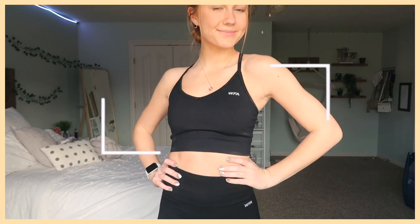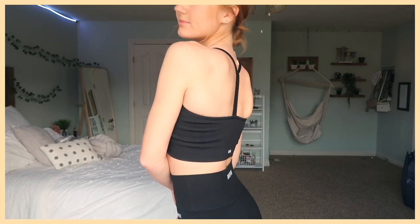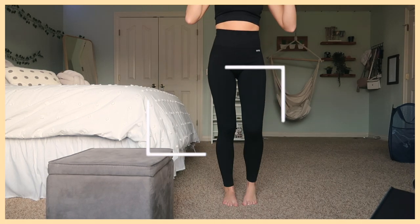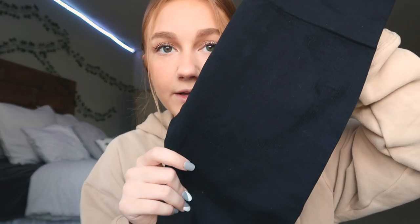Moving on to athletic wear — White Fox actually has a section for athletic stuff on their website, and a collaboration with Sarah's Day, a fitness influencer. What I got is this top called the Seamless Rib Sports Crop in extra small/small in black. On the top left it says 'WFA — White Fox Active.' It's a ribbed sports bra style you could also wear as a mini tank. I also got the Seamless High-Waisted Leggings — they fit really well and are great for working out.